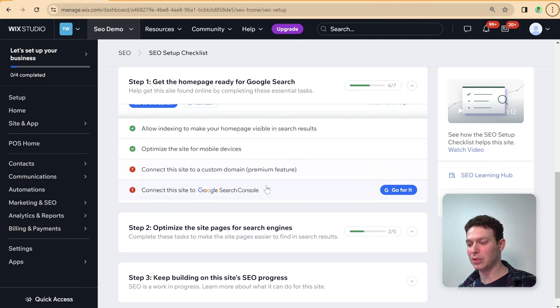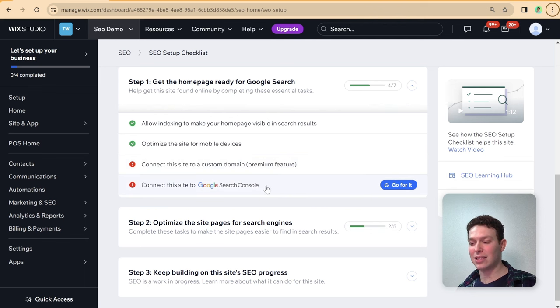Last but not least in the checklist, you'll be prompted to connect the site to Google Search Console. Thanks to Wix's partnership with Google, there's a speedy connector — you don't have to set everything up manually in the Search Console. It also gives you a cool dashboard inside the Wix dashboard so you can monitor your SEO without having to go into the Google Search Console directly.